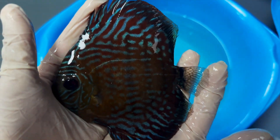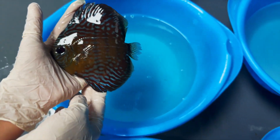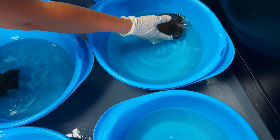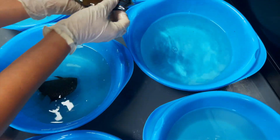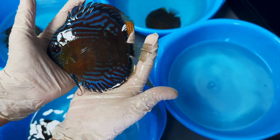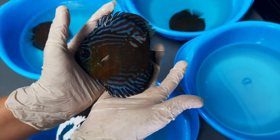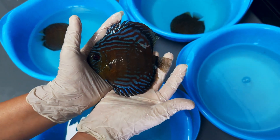Now we have one completely royal — like you see, it's gonna be totally red like that fin. Now we have another one, also beautiful with strong lines in the pattern — very nice.